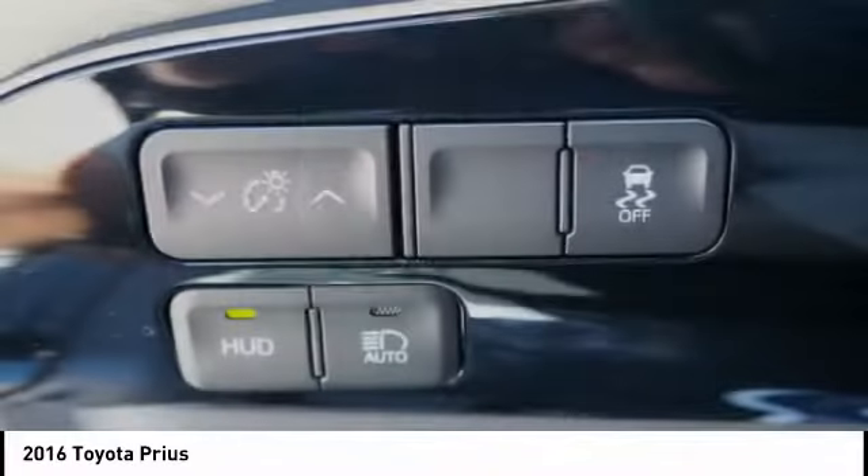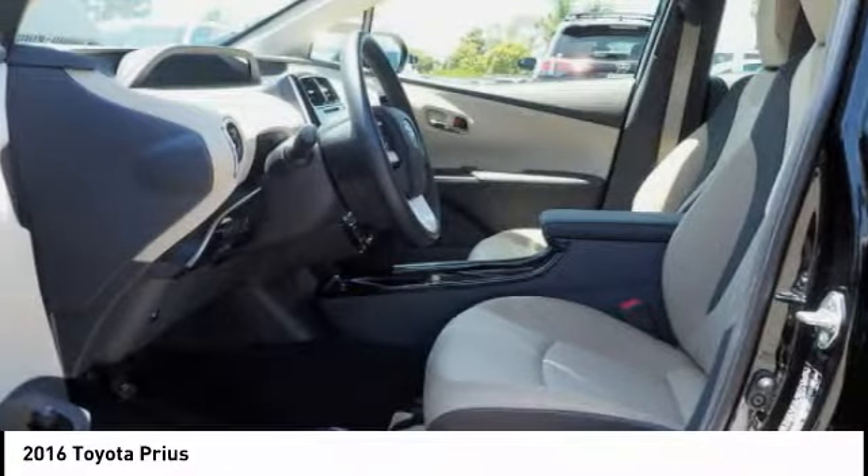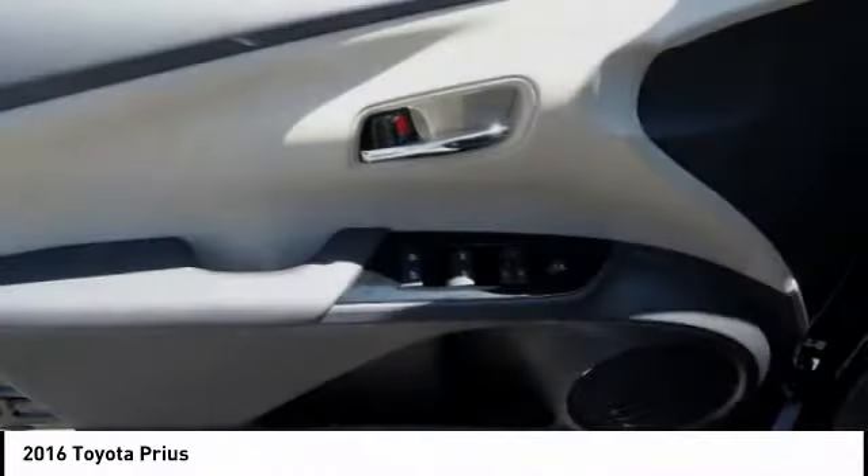Power brakes, braking assist, regenerative braking system, airbags — driver and knee. This vehicle offers reliability and good looks at a great price.